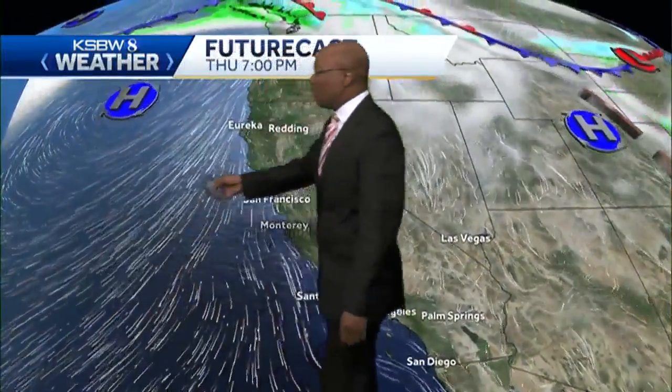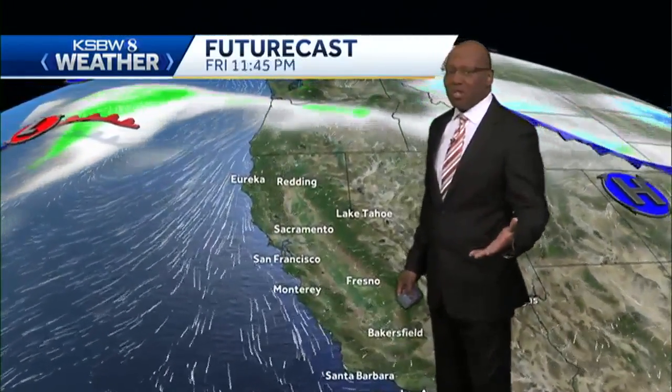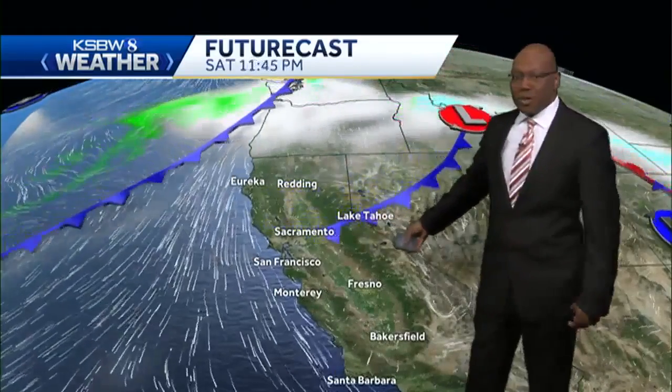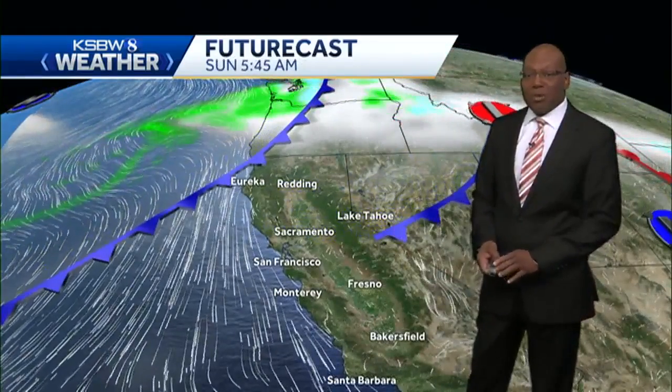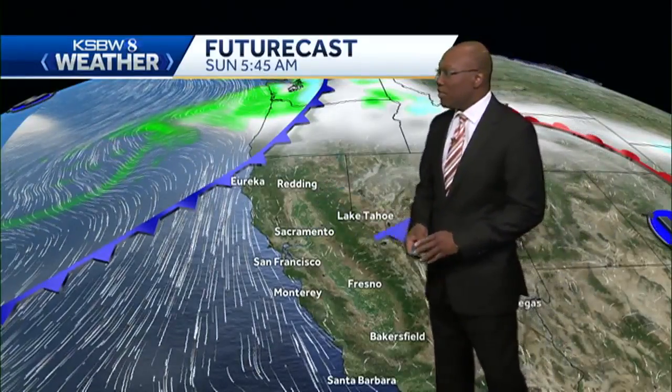You're going to see high pressure building in closer and closer to the coast. That means offshore winds are going to continue to warm us up, keeping our temperatures at least above seasonal averages. The ridge breaks down on Saturday and a cold front will sweep through the area as we go through Sunday. But make no mistake, we'll still be fairly warm, getting temperatures well above seasonal averages with another couple of cold fronts headed our way as we go into late Sunday.